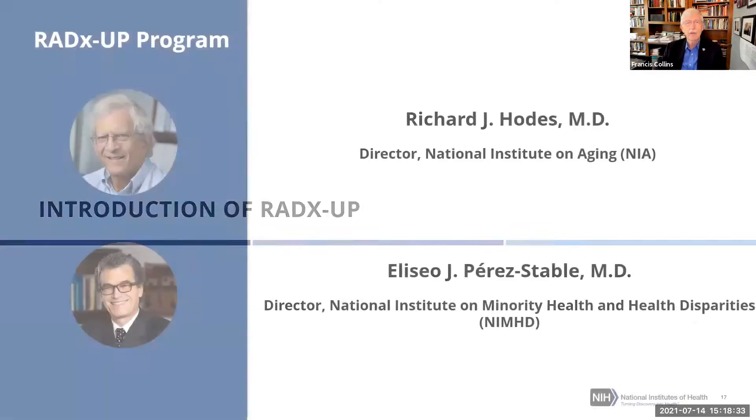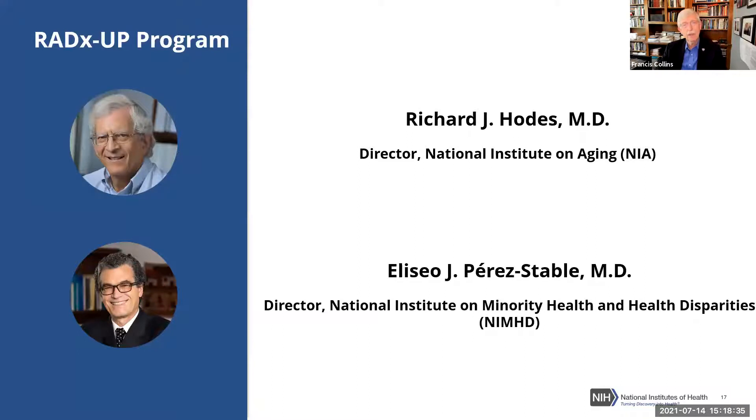With that I'll turn this back over to Eliseo Prestable and Richard Hodas, who have worked hard to get us to this point. Thank you so much, Francis. We will now take you through the more detailed presentation of the RADx-UP program — I'll get us started and then Richard will pick up about halfway through.